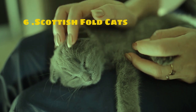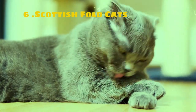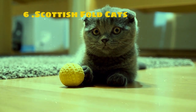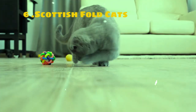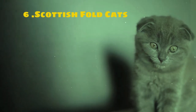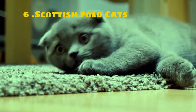Scottish Fold cats are a distinctive and beloved breed known for their unique folded ears and endearing personalities. The most prominent feature of Scottish Folds is their folded ears, which give them a distinctive and adorable appearance. This trait is the result of a natural genetic mutation that affects the cartilage in the ears, causing them to fold forward and downward. These cats have a rounded head with large expressive eyes, giving them a sweet and innocent look.